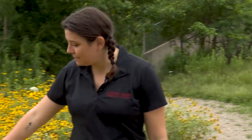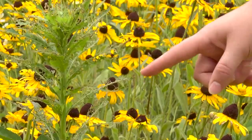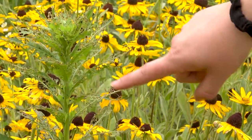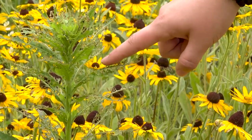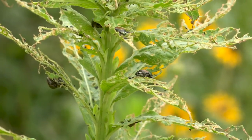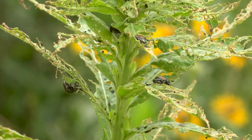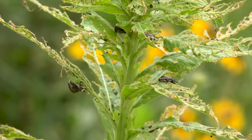One issue with any ecosystem is making sure invasive species don't get in. Unfortunately we've had an issue with the Japanese beetle. You can see on this plant the Japanese beetle eats the plant material in between the vines, kind of making it look like a skeleton — it's not good for the plant. We'll likely have to buy Japanese beetle traps that attract them specifically to hopefully eradicate the issue.